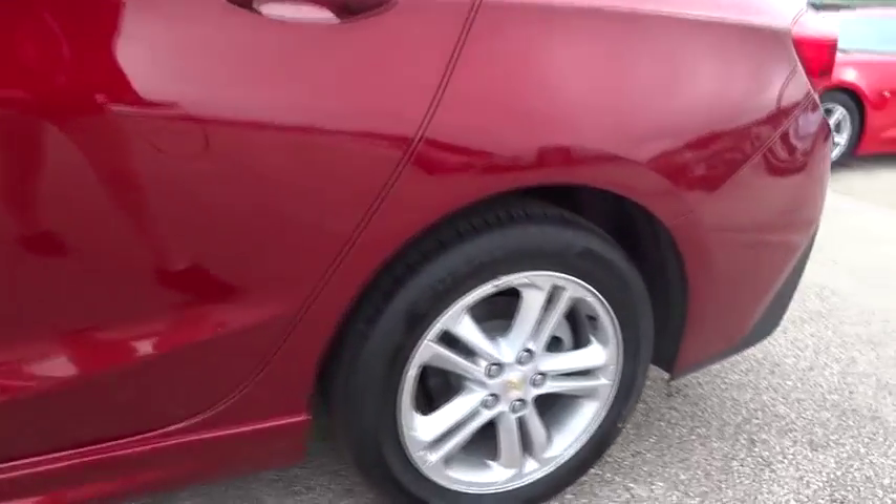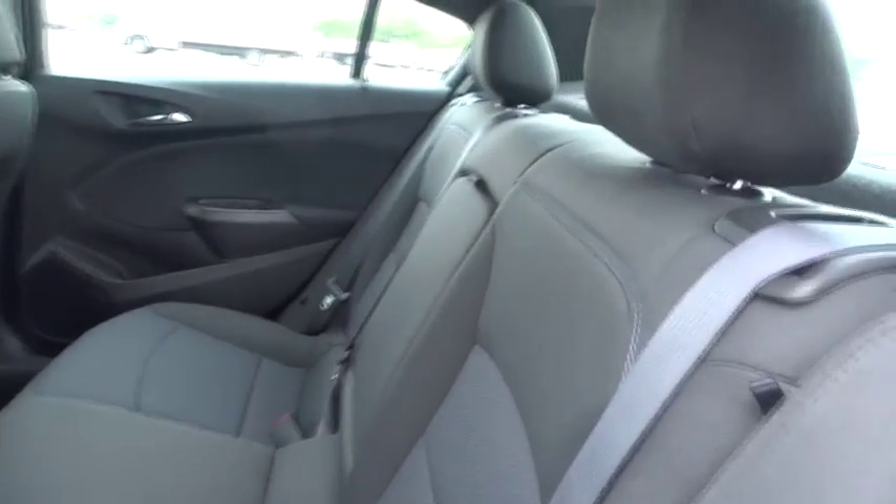Front wheel drive. Rear defrost. MP3 player. Passenger airbags. Bucket seats. Come see the car for yourself.